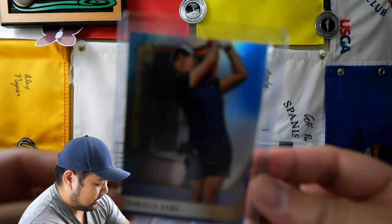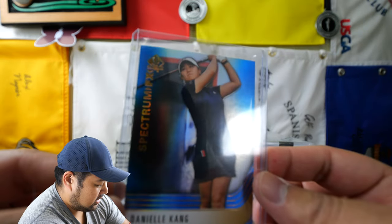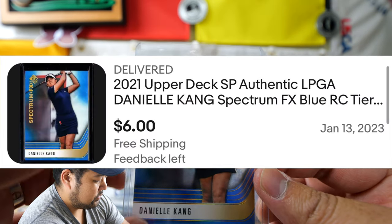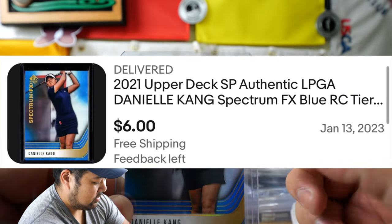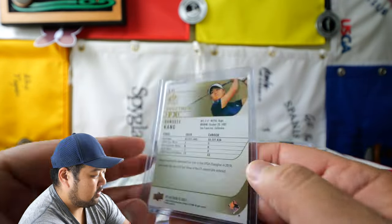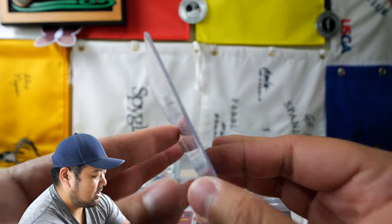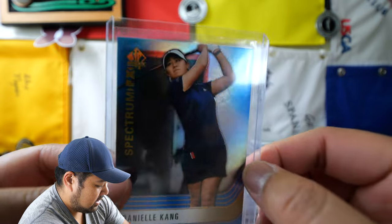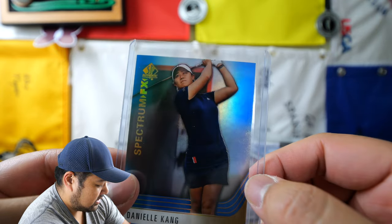Up next we have the Spectrum Blue card. There are some cards that, you know, you trade in a bunch of these Spectrum cards that are not colored, and you can upgrade to blue or blue version. So that's what this is, and this is a Daniel King card. So I bought a few of these. It kind of color matches what she's wearing. So that is pretty neat.